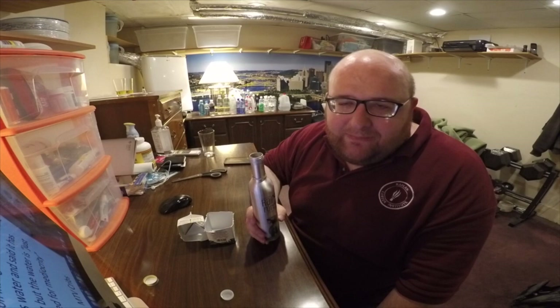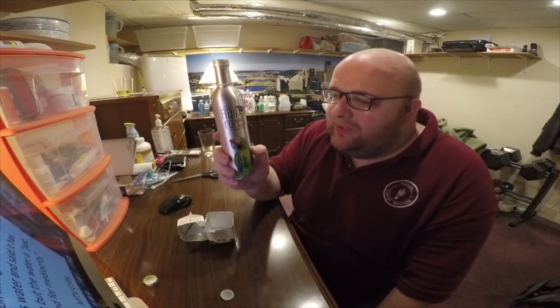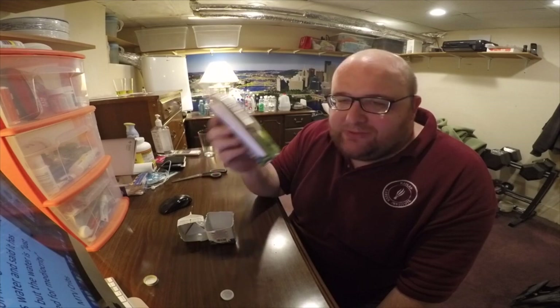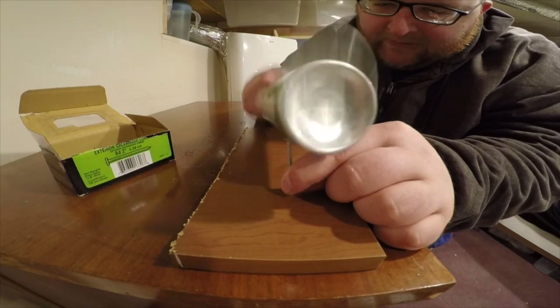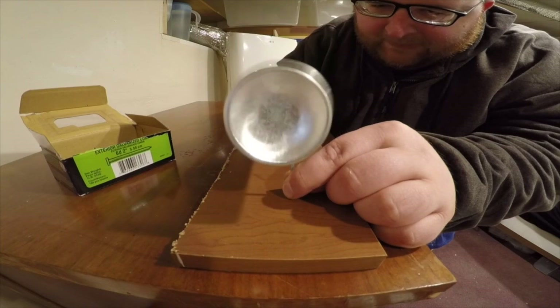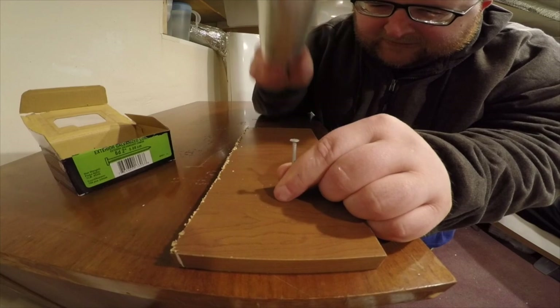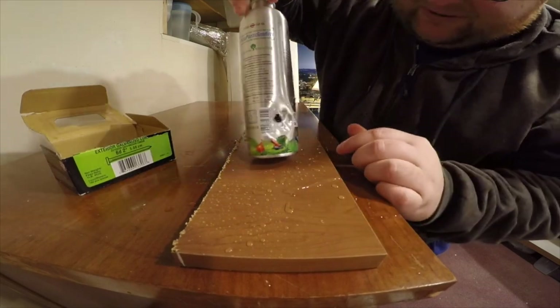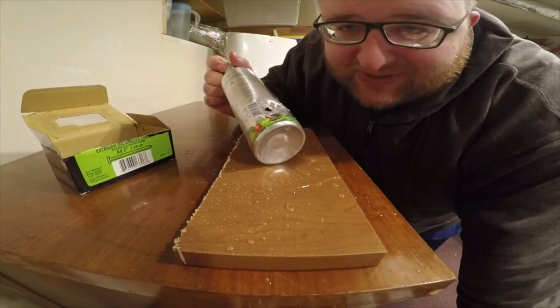If I was like a multi-millionaire, like a rapper, and they were coming to my house to shoot an episode of MTV Cribs, I would fill my fridge with this — it just seems so cool and like such a luxury product. I'm going to attempt to nail in a nail with the bottle. I put a hole in the bottle. So it's pretty strong, but it's not strong enough to pound in a nail.